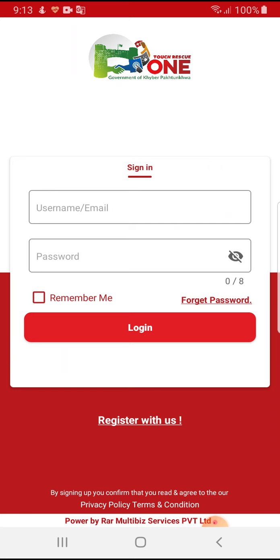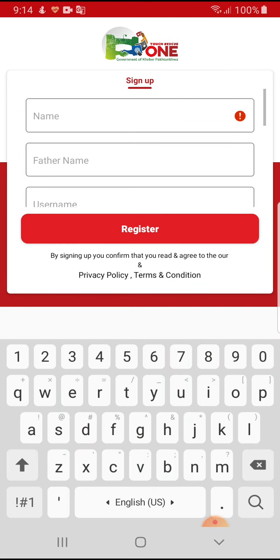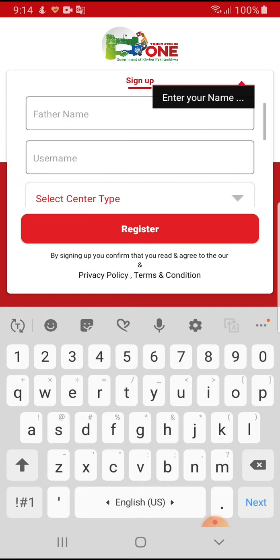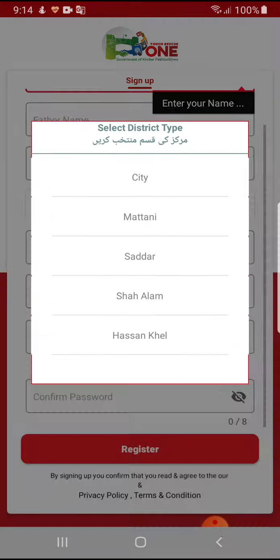Furthermore, the reporter will have frequent updates of the rescue staff coming towards him, which will ease the reporter in that situation. Now, coming to the screens of this application: when a user installs this application, he will be directed to the registration screen.